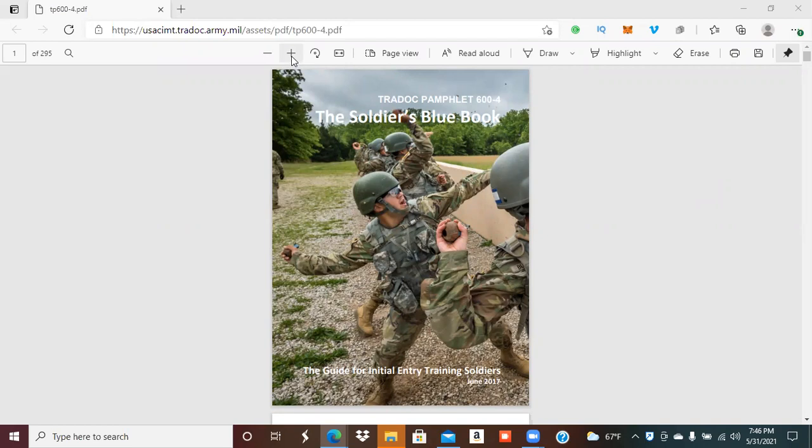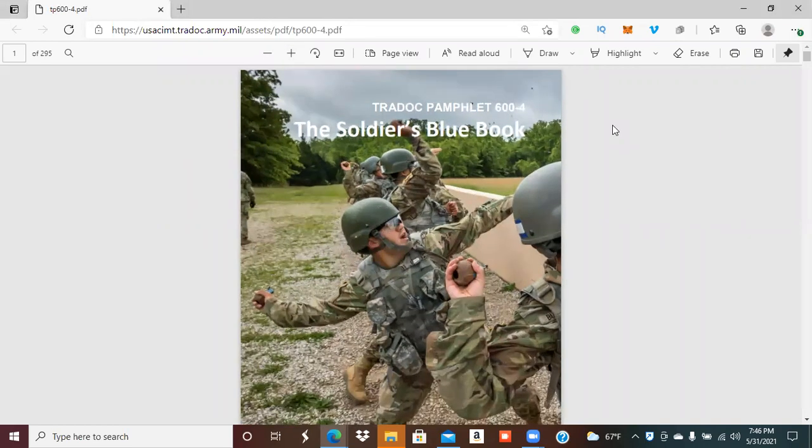When you arrive to basic training you are going to receive the Soldier's Blue Book. This one I have is dated June 2017, but the new one is November 2020. As regulations such as hair regulations and uniforms continue to change throughout the Army, you can expect to see a newer version with updated regulations. The blue book is a guide for all initial entry training soldiers, providing an introduction to being a soldier and a trusted Army professional. Soldiers will read and learn about Army ethics, values, culture, history, organizations, and training. It also provides assistance with pay issues, leave, thrift savings plan, and organizations available to assist your families.